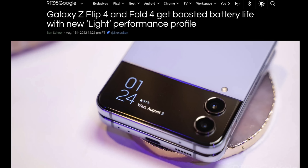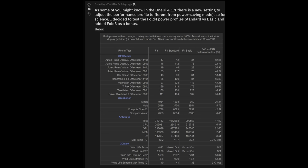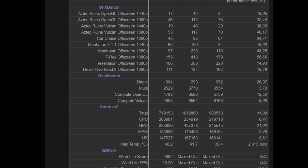Our last story of the day is also about the Z Fold 4 — a new battery boosting feature. Nine to Five Google has put out a story saying the Z Flip 4 and Fold 4 get boosted battery life with a new light performance profile. You get a standard profile and a light profile. By default it's set to standard, which mixes the best of performance and battery life. Light mode offers better battery life and more cooling, but drops performance by about 20 percent based on a Reddit post.